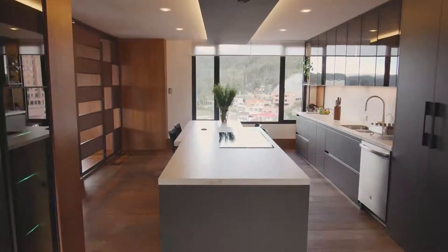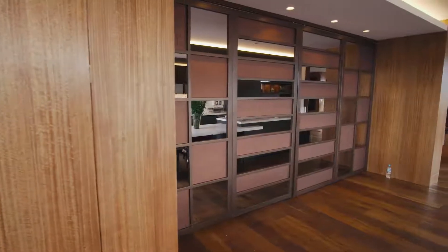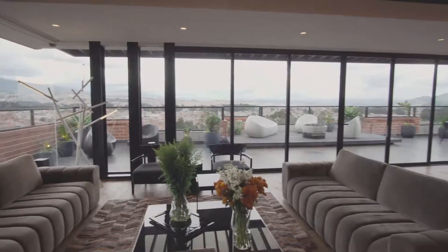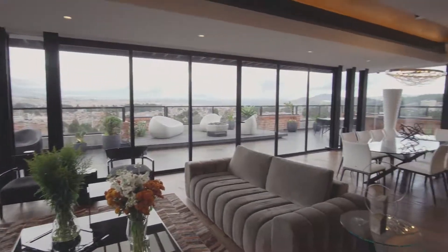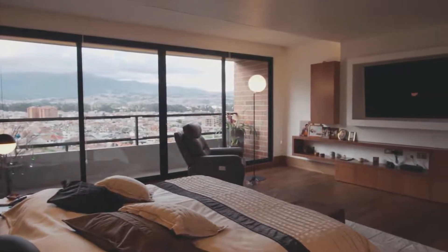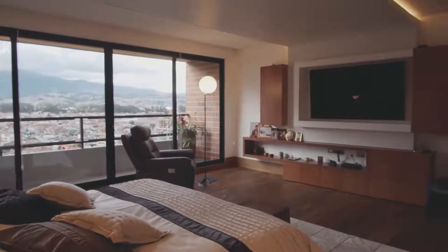Los materiales utilizados en esta área social hacen que todo el perímetro para admirar la ciudad sea totalmente acristalado y esté limitado por columnas metálicas. Estas columnas metálicas y el cristal determinan naturalmente el resto de materiales utilizados en el diseño de interiores: nos llevaron hacia el hormigón, hacia la madera, hacia el cuero y hacia la piedra pizarra negra.